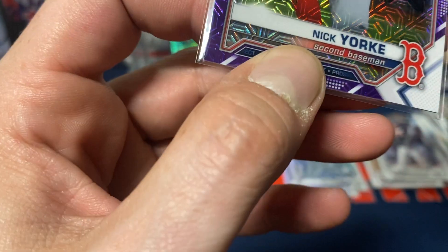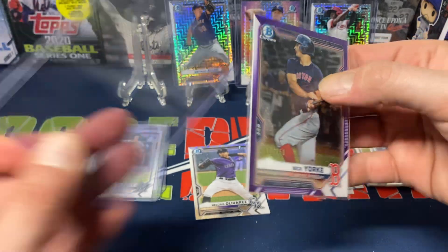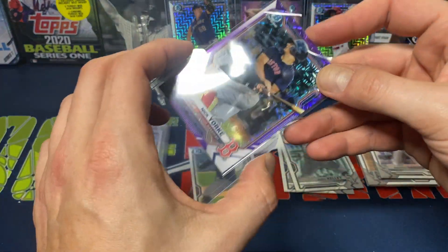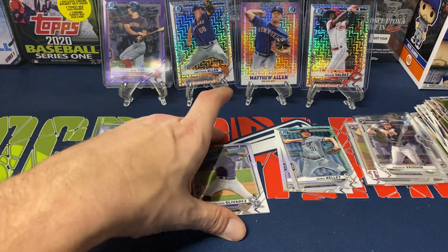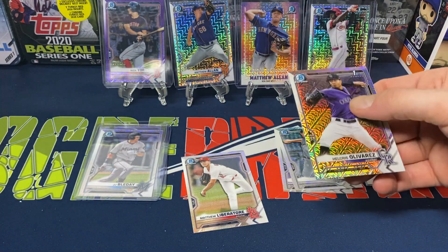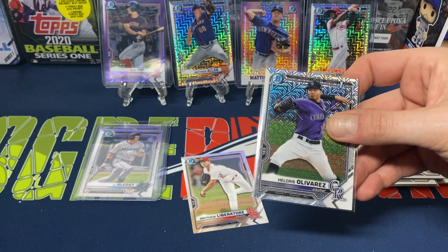Nick York looks like it's numbered 66 or 68 out of 250. I got a numbered pull, which isn't bad — I've seen some boxes where they've gotten zero numbered pulls, so I'll take it. Then Matthew Liberatore — nice prospect for the Cardinals.